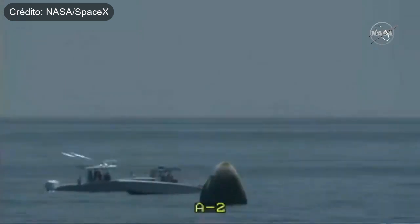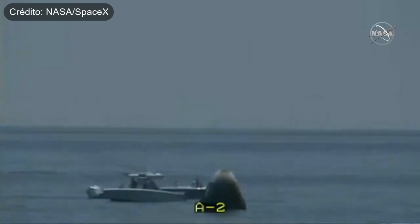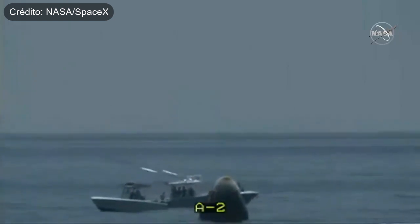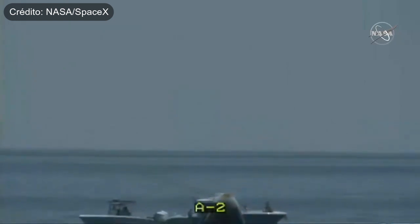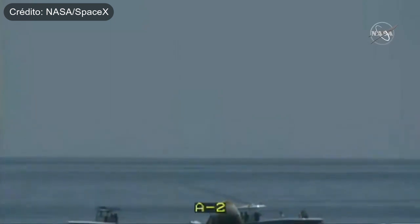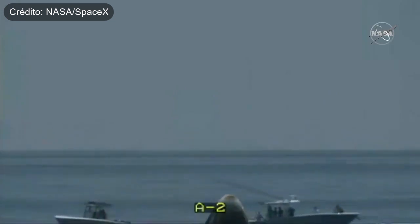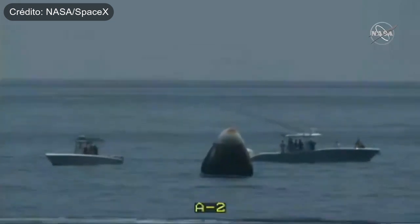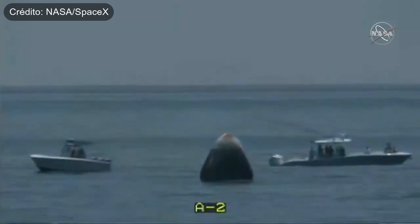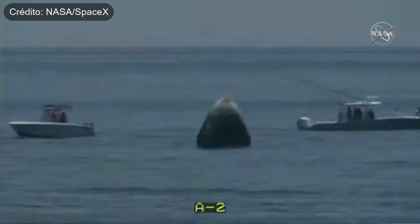We are expecting to lift Dragon onto the Go Navigator recovery ship in about 21 minutes. And then in 28 minutes, we will be opening that hatch and beginning crew egress, also known as exit. We did hear the rigging is pretty much complete, so right as the main recovery vessel arrives at the capsule, they'll be able to begin getting it up out of the water.